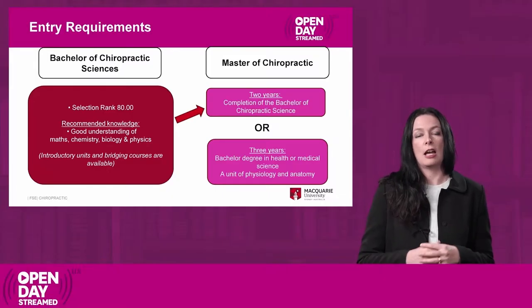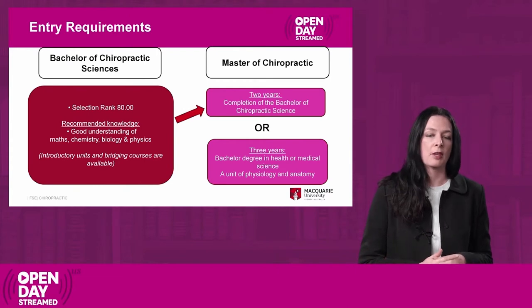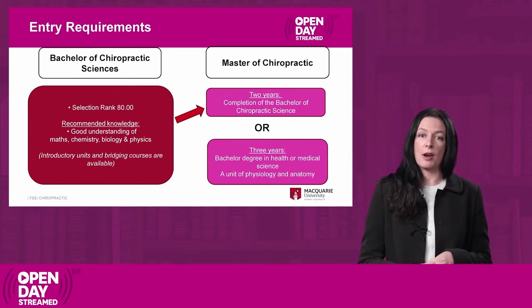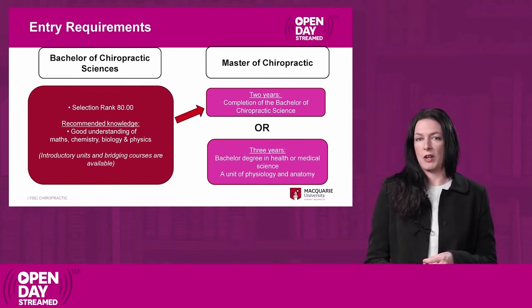To get into the chiropractic degree programs and become a chiropractor, you need to complete a Master of Chiropractic to become registered as a chiropractor in Australia.